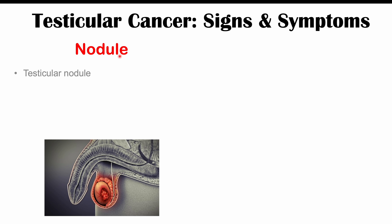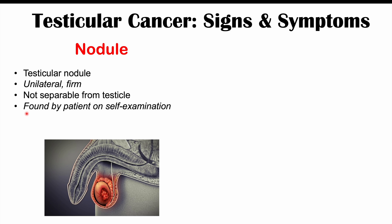One of the most important findings in testicular cancer is going to be a nodule. A testicular nodule can be found — it's going to be unilateral, meaning that it's only going to be found on one testicle most often, and it's going to be firm. It's not going to be separable from the testicle — it's going to be attached to the testicle, and it's often going to be found on exam by the patient themselves. The patient will often find this incidentally on self-examination, and this is going to be the most common initial finding. It's important to note that although it's unilateral, 0.6% of cases will have a nodule on the other testicle as well, so it's important to check both.